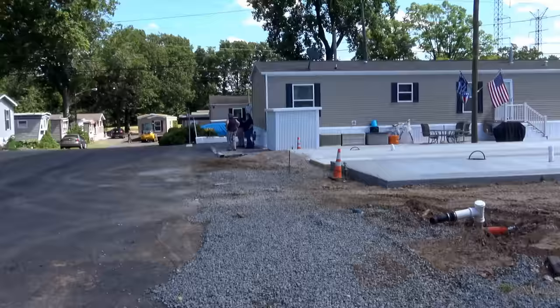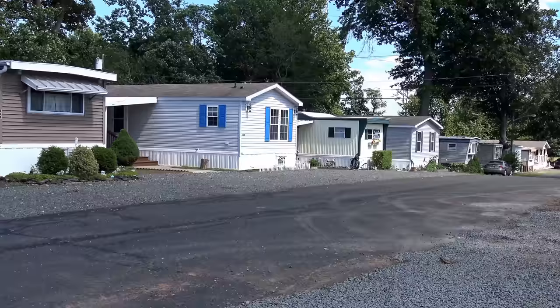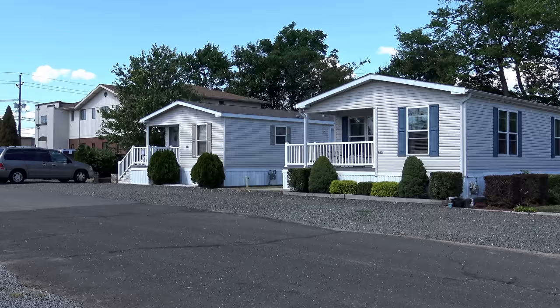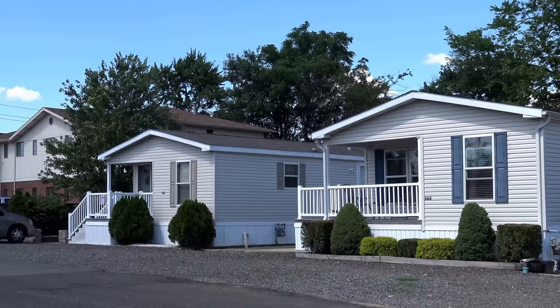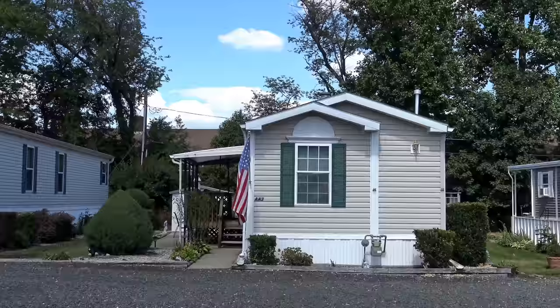Whenever we bring houses in, we always have a little bit of interest from all the people who live here. That's a beautiful house — it's really magnificent. These are two multi-section homes; the one on the end is for sale. We're coming into July 4th weekend and we're expecting a lot of people to visit. I really love when people put out their American flag — we have a really patriotic group of people here.